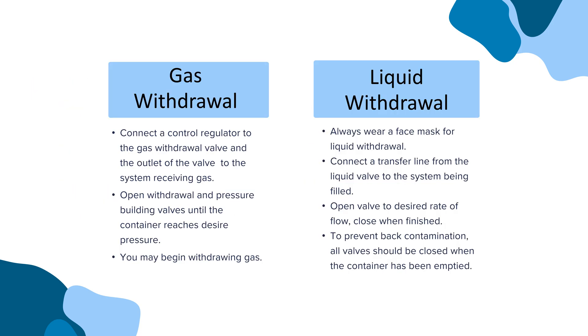For gas withdrawal, connect a control regulator to the gas withdrawal valve and the outlet of the valve to the system receiving gas. Open withdrawal and pressure building valves until the container reaches the desired pressure, then begin withdrawing gas. For liquid withdrawal, always wear a face mask first, then connect a transfer line from the liquid valve to the system being filled. Open the valve to the desired rate of flow and close when finished. To prevent back contamination, all valves should be closed when the container has been emptied.